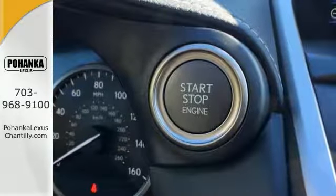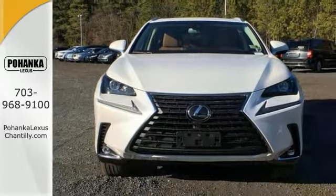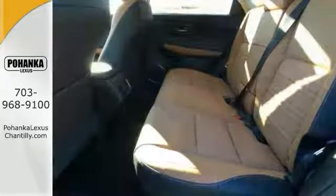Smart accents with push-button start can get you going while drive mode select and dual-zone climate control personalize your drive. The convenience of the Lexus Informed Wi-Fi and Advanced Voice Corner go hand-in-hand with the Lexus Informed Safety Network.